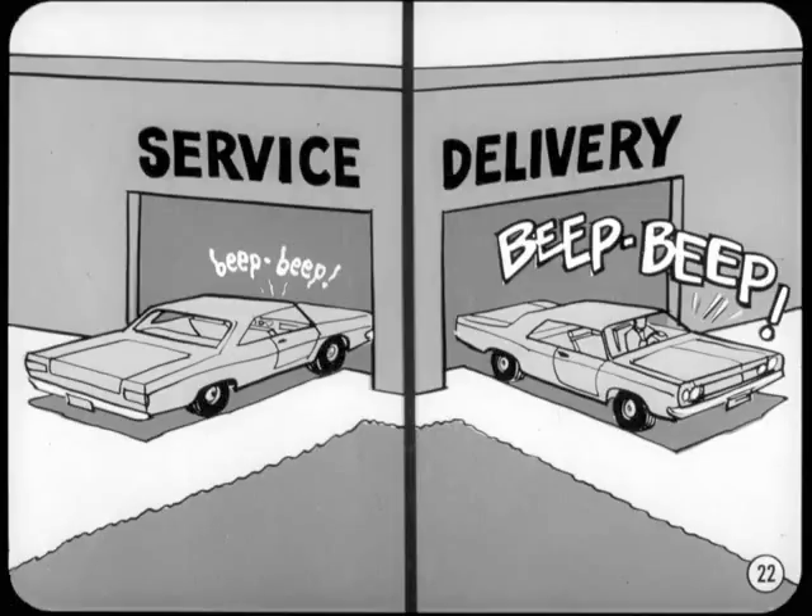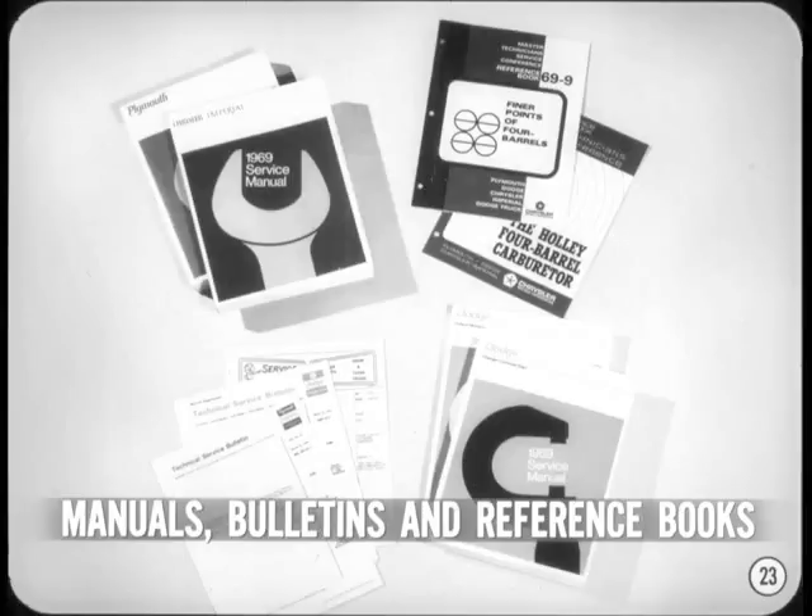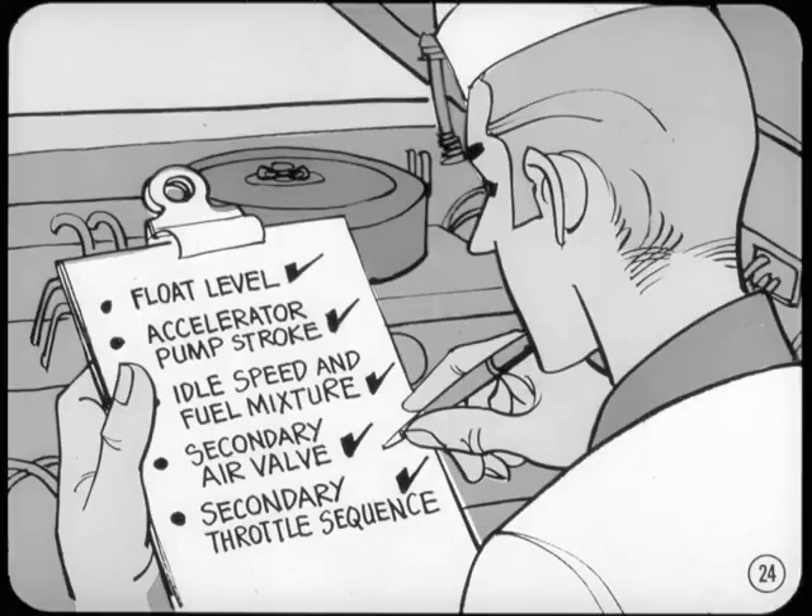Every performance car we sell is carefully tuned before delivery. Assembly line operations don't lend themselves to the critical tuning performance engines deserve. Starting with the carburetion, make sure that all air-fuel adjustments are precise. Check the manuals and service bulletins for the specs and procedures — you might want to refer back to Master Tech Session number 69-9 for the latest on four-barrel carbs. Check the float level, accelerator pump stroke, idle speed, fuel mixture, and on the AVS, the secondary air valve and the secondary throttle opening sequence.